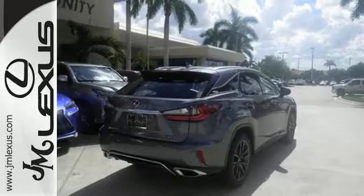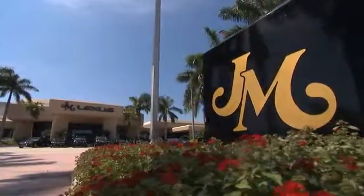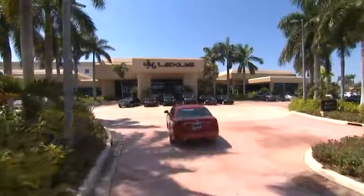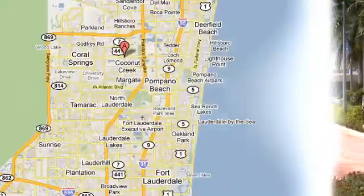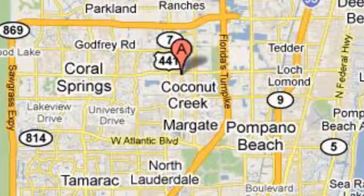Are you ready to answer the call? Stop by today. JM Lexus, the world's number one Lexus dealer since 1992. We're conveniently located just east of 441 on Sample Road in Margate, Florida, just west of the Turnpike.